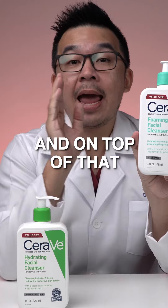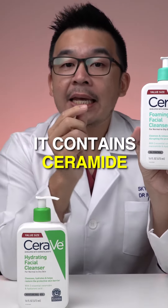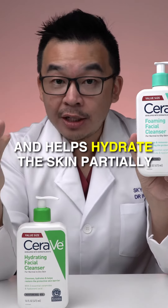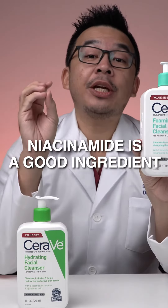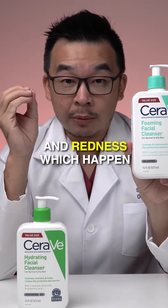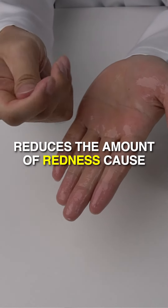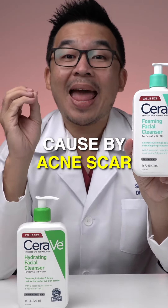On top of that, for a combination-to-oily skin cleanser, it contains ceramides. Ceramides help repair and hydrate the skin. It also contains niacinamide, which is a good ingredient to reduce inflammation and redness — especially when you have a little bit of acne. Niacinamide also reduces redness caused by sensitive skin, as well as redness caused by acne scars.